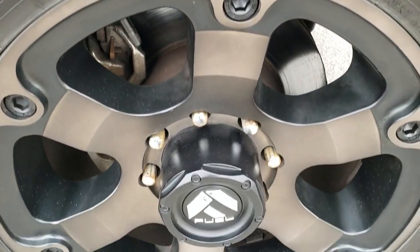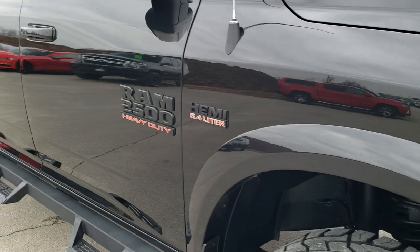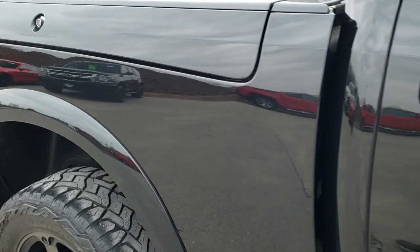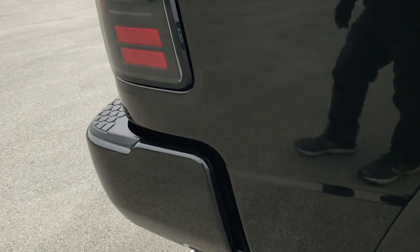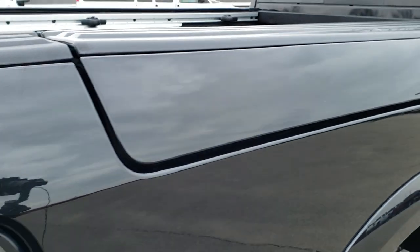Passenger side rim, no major scuffs or scrapes on that. And as you go down this side of the truck, take note of how clean the body is, how reflective and mirror-like that paint is. We take these HD videos so if you are far away or even if you're close by and just cannot make the trip down but you're still interested in purchasing the vehicle, you can see the vehicle, hear the vehicle and have confidence in what you're looking at before you even get here.